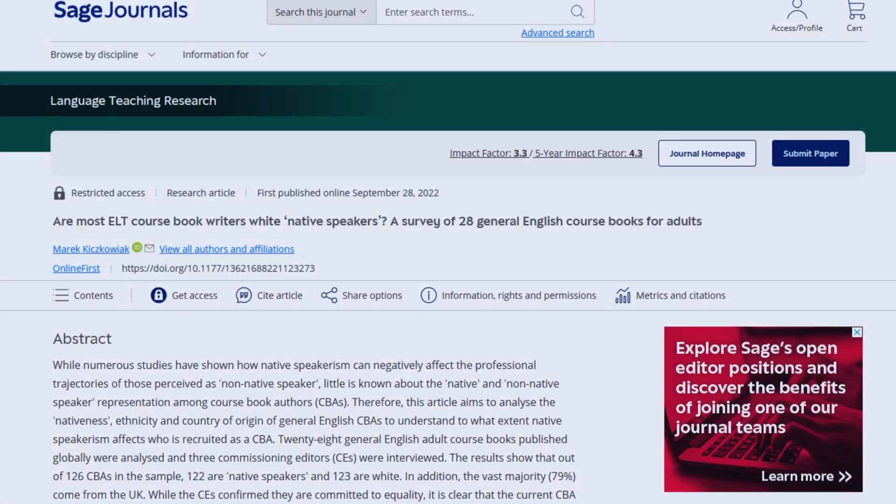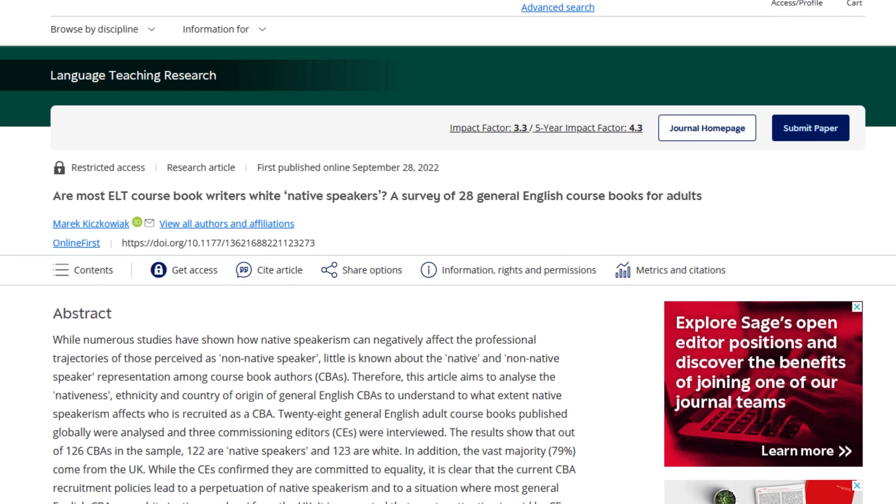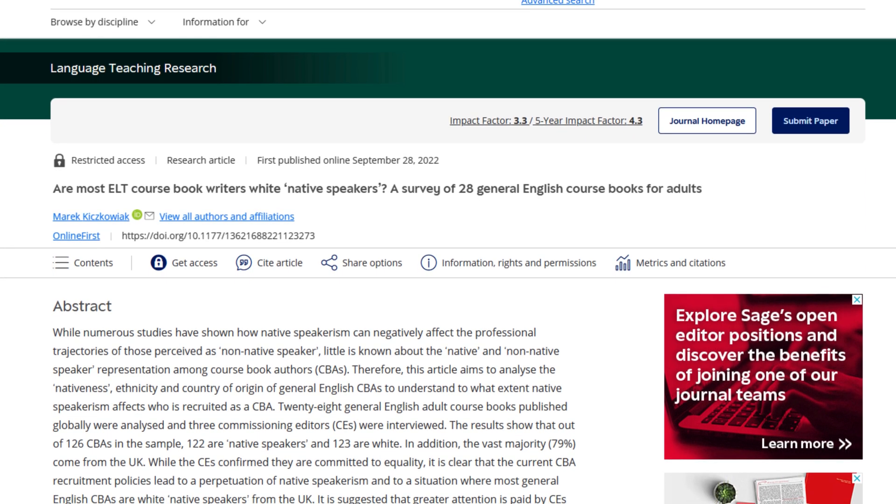If your papers get rejected from top journals in your field, this first hack will give you an easy way to get accepted almost every single time, even in the top journals, and publish three to five papers every single year. Let me show you how I used this hack to get my paper into the fifth best journal out of 1,088 journals in language and linguistics — and it wasn't difficult at all. The paper got raving reviews and very minor revisions, because it was completely novel. No one else had done a study like this in my field before. By being different, you can publish in top journals very easily.